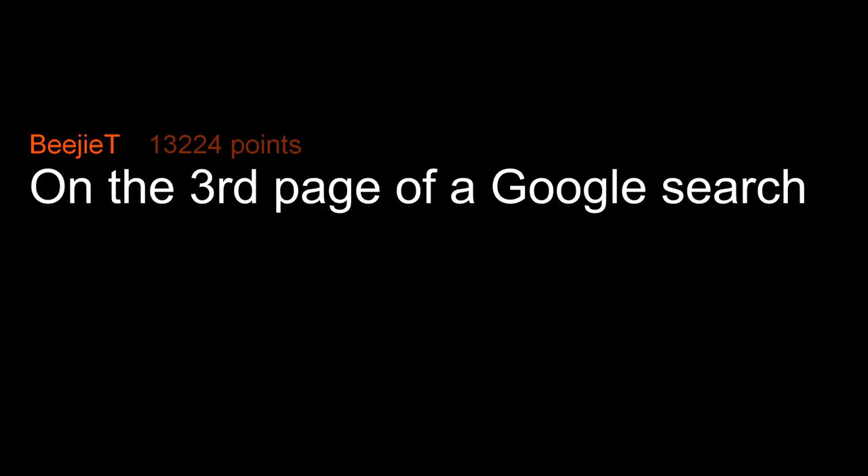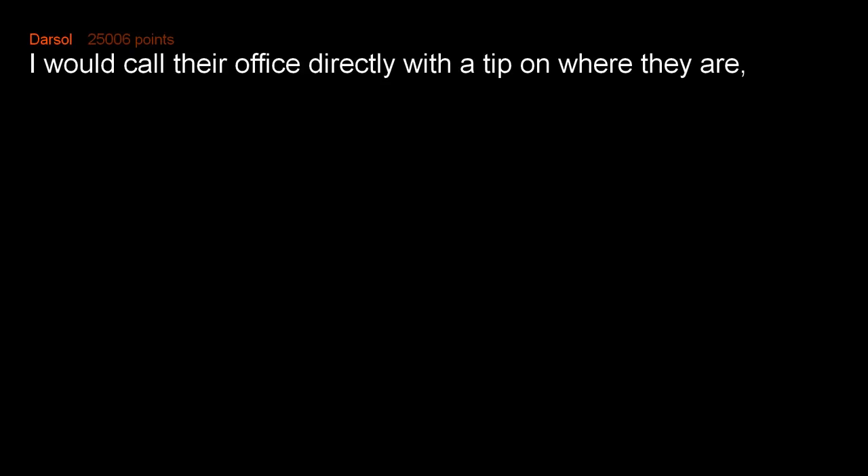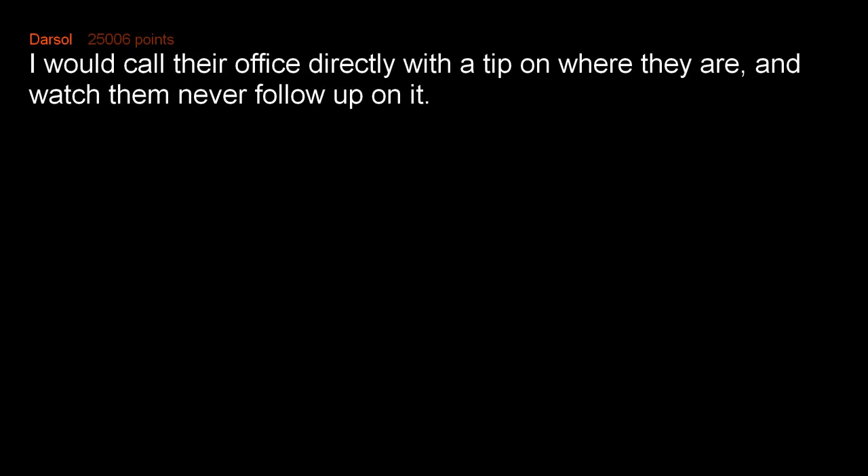On the third page of a Google search. Page one of Bing. I would call their office directly with a tip on where they are and watch them never follow up on it. It's foolproof.